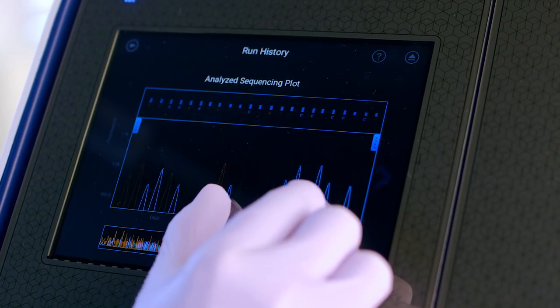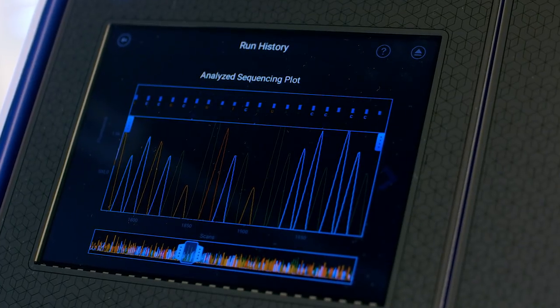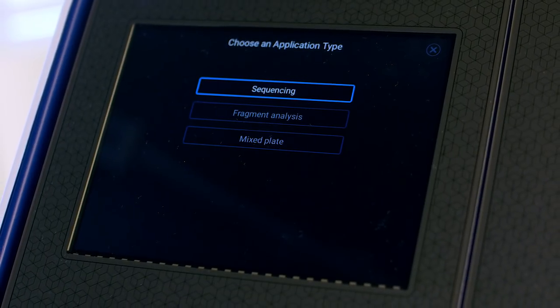You don't become the gold standard overnight. It's earned. Run after run. And while some decisions in science are difficult, what if they didn't have to be?